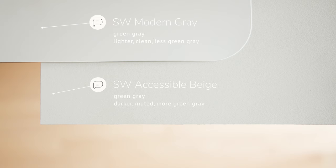Watch what happens when I compare Accessible Beige with Sherwin-Williams Modern Gray, which is considered a warm gray. You're going to notice how Modern Gray is lighter and Accessible Beige is darker. Number two, Modern Gray is cleaner while Accessible Beige is more muted. And number three, Accessible Beige has a bit more of a green-gray undertone compared to Modern Gray, where that green-gray undertone is less pronounced.